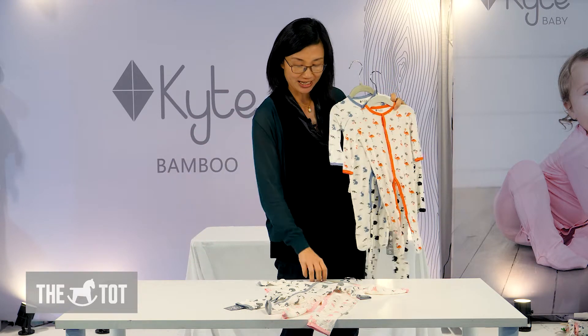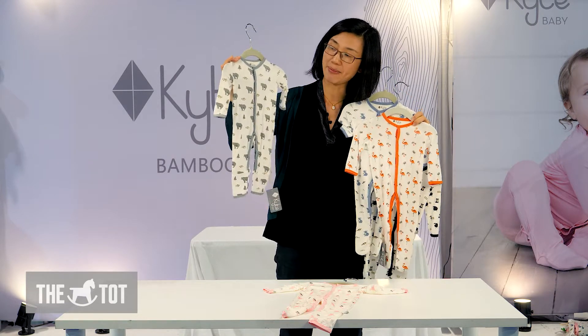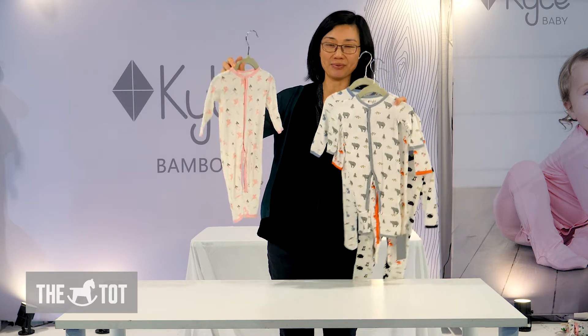This is a flamingo print, a gender-neutral super modern bear print, and this is a whimsical mythical print with an alicorn and a mermaid.